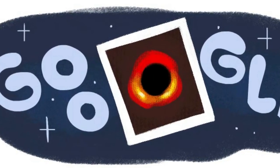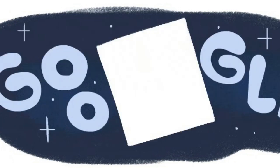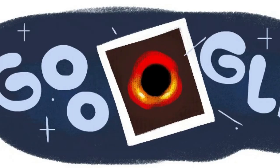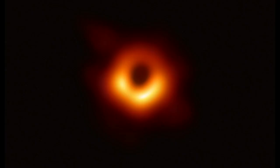By definition, nothing — not even light — can escape the gravitational grasp of a black hole. This is only true if you get too close, and the boundary between what can and cannot get away is called the event horizon. It is true that a black hole itself does not emit light; however, the EHT observes the nearby surroundings of a black hole.